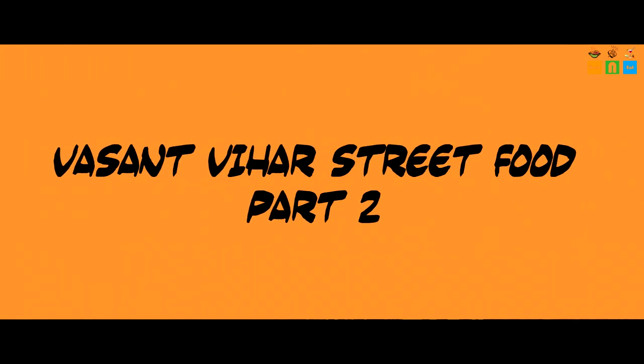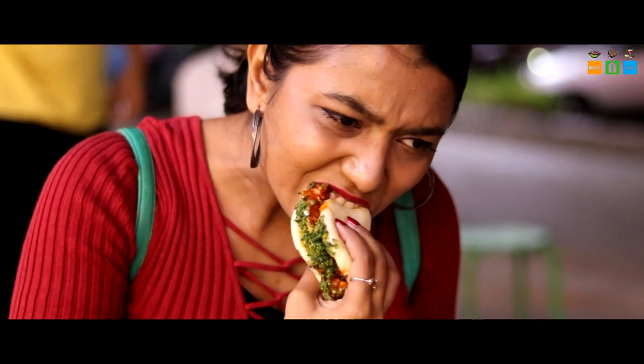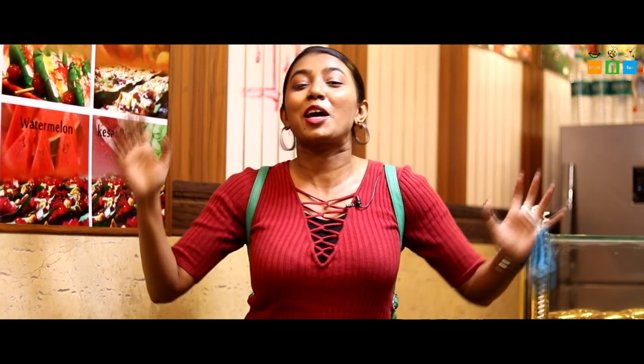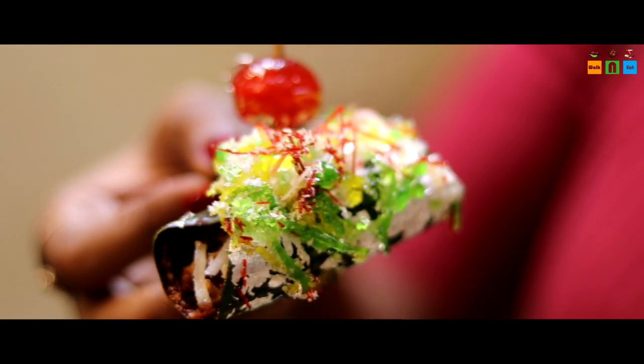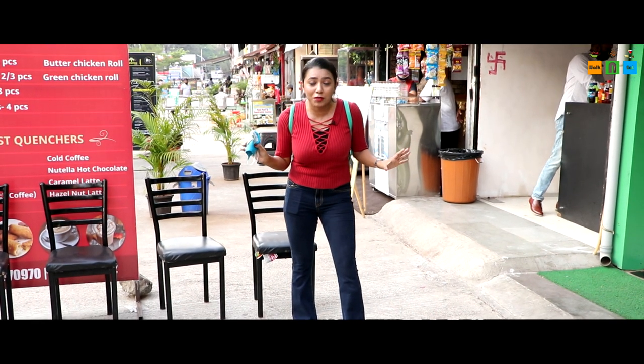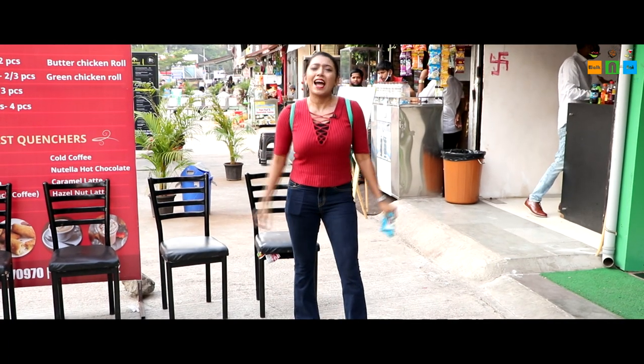There are a lot of dishes available here — momos and burritos. Hello friends, I am Tejal and you are watching Walk & Eat powered by Ghar Chaswar and Mihai Kohli. Today again I am at Vasant Vihar Thane, and as you know this place is famous for serving a variety of street foods. Today we are going to try a variety of street foods, so let's not waste time — let's walk and eat!